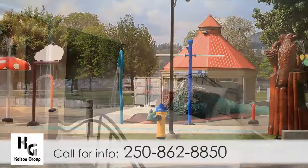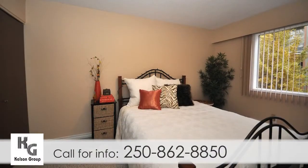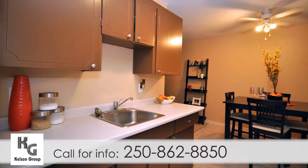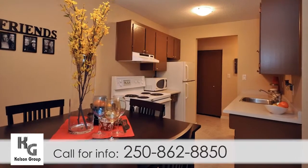Our recently renovated one- and two-bedroom suites are freshly painted with plenty of living space throughout. Kitchens, some with dishwashers, feature ample cupboard space and modern appliances.